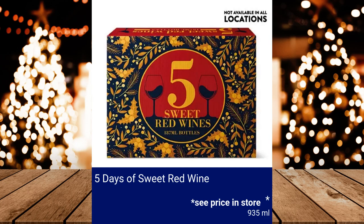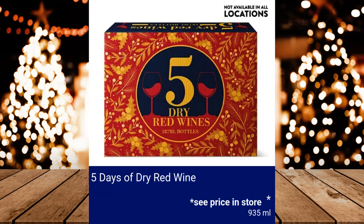5 Days of Sweet Red Wine — please see price in store. 5 Days of Dry Red Wine — please see price in store.